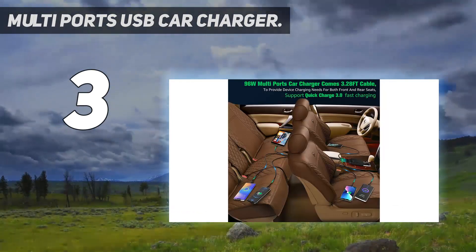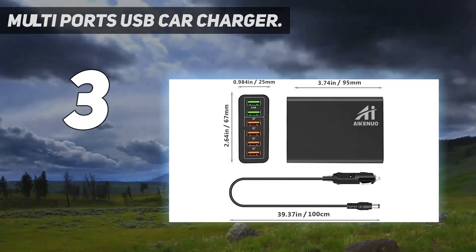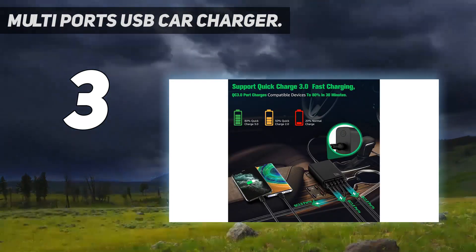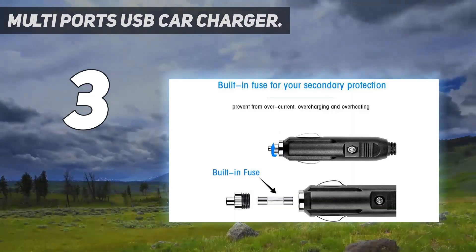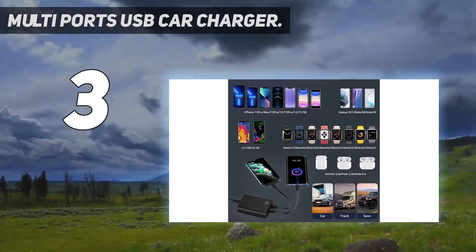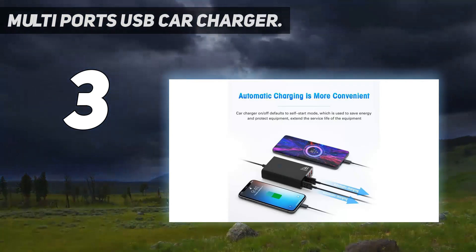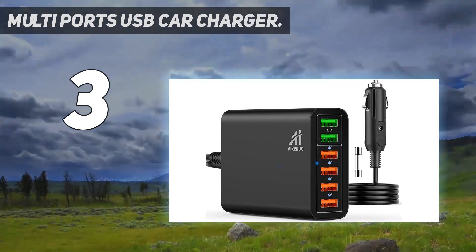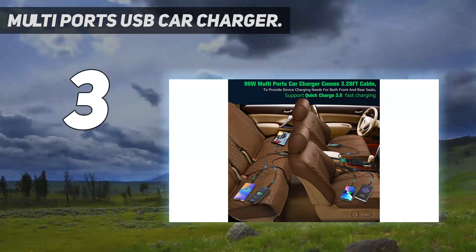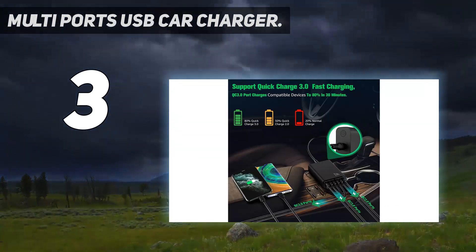The six-port travel car charger can charge six devices simultaneously, with four QC3.0 ports and two 5V/2.4A ports. It allows compatible phones to quickly charge up to 80% in a short time, which is four times faster than standard car adapters. It is suitable for all USB devices. This six-port USB car charger comes with a cigarette lighter plug and a 3.28-foot cable, with the ability to provide charging for both front and rear seat passengers with quick-charge fast charging. Each QC3.0 port output is 18W; each QC2.0 port output is 12W. Charging multiple devices at the same time does not result in slow charging.